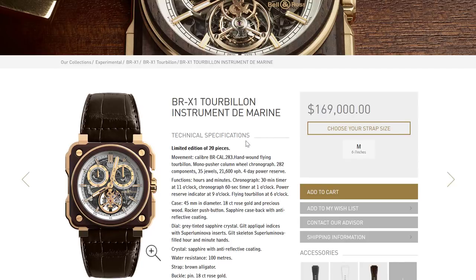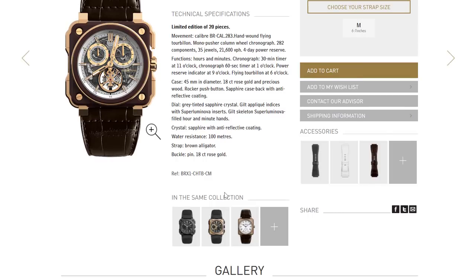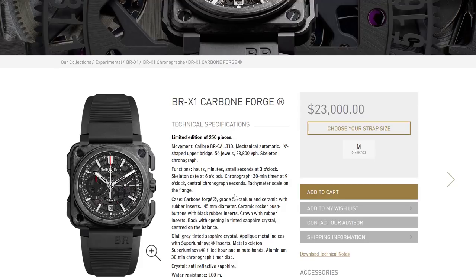Looking at the Bell & Ross BR-X1 Tourbillon Instrument de Marine — $170,000 of totally interesting watch that I'll never own. My question is: does having watches like this in the Bell & Ross universe upgrade the brand? Is there a halo effect from having watches like this? Yes — it demonstrates a brand that takes itself seriously as a watchmaker. Even more so the ones in Sapphire — those are pretty amazing. It definitely feels more inspired. Bell & Ross is trying to make watches for today, whereas Panerai — as much as I love them — I have no idea what their watch for today is.